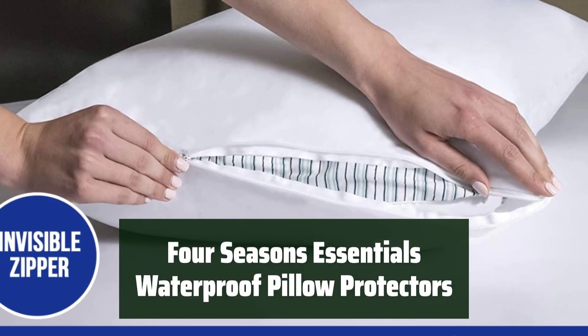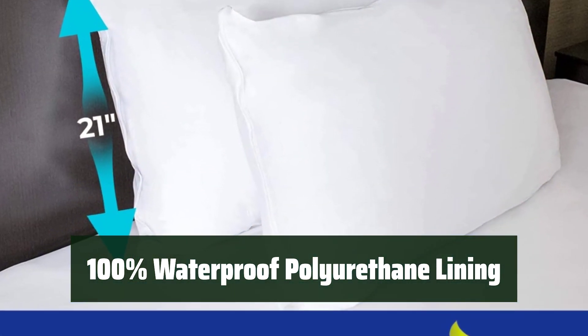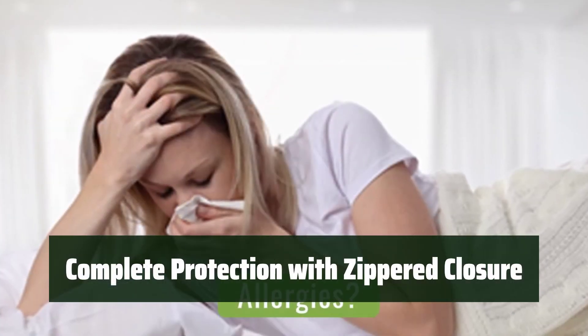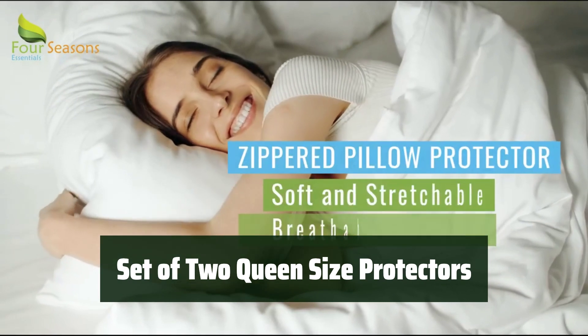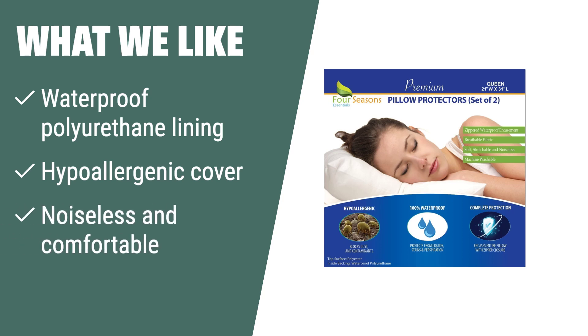Number 4. Experience a comfortable night's sleep with pillow protectors made from soft and noiseless fabric — you won't even know they're there. Keep your pillows clean and dry with a 100% waterproof polyurethane lining. Breathe easy with a hypoallergenic cover that seals out dust and pet hair. Ensure complete protection with a zippered closure. Get a set of two queen-size waterproof pillow protectors measuring 21x31. The Four Seasons Essentials Waterproof Pillow Protectors are the ideal choice for waterproof and hypoallergenic protection.